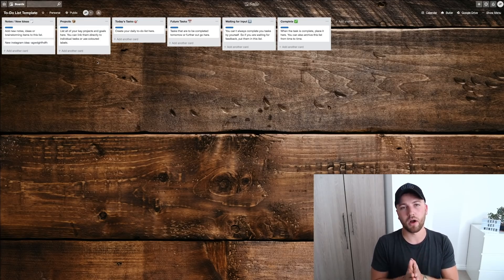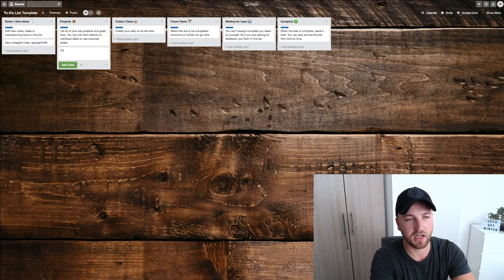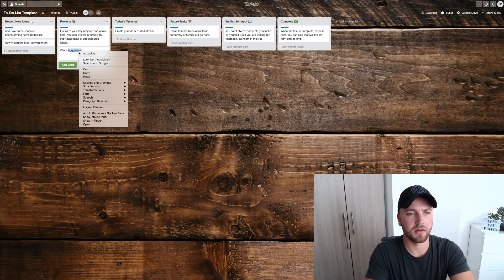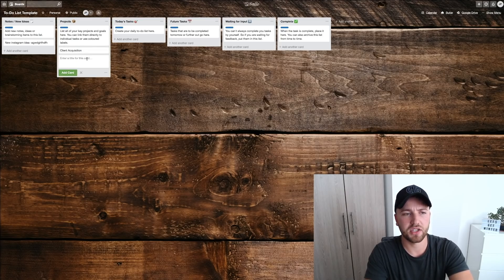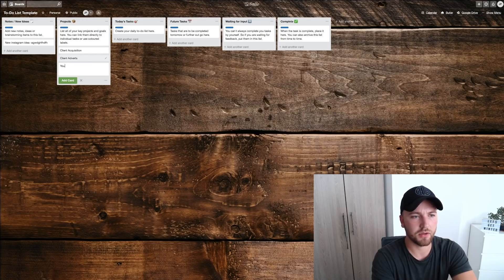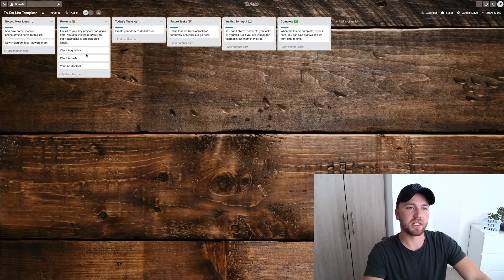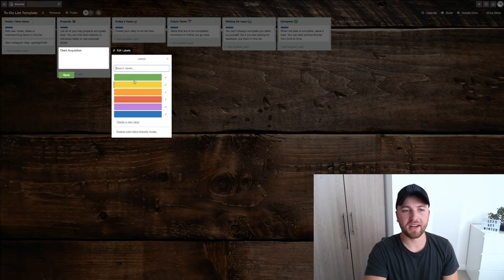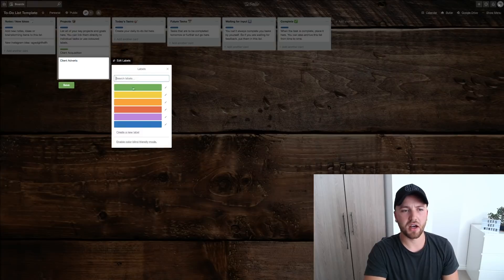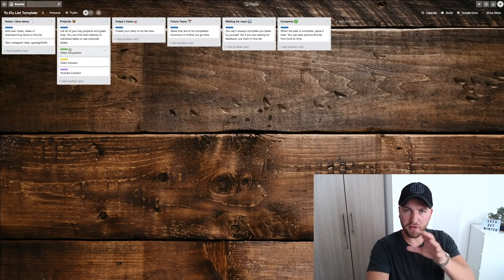Every day when I look at this board it reminds me about new notes I can take action on. Then we have Projects — all the projects and goals you're working on. For example: client acquisition, client adverts, and YouTube content. I can differentiate between these by adding a color label to each card — client acquisition is green, client adverts are yellow, YouTube content is purple.